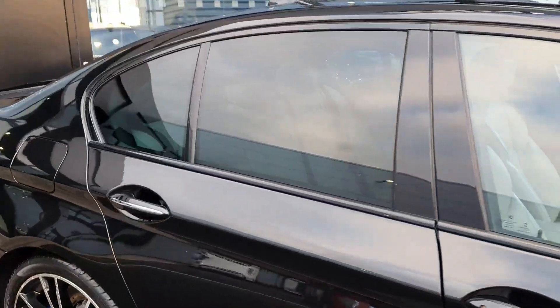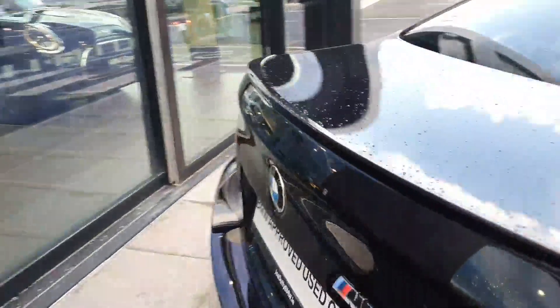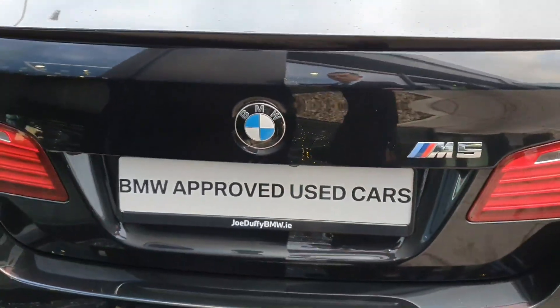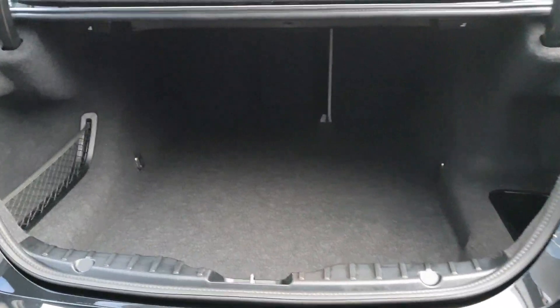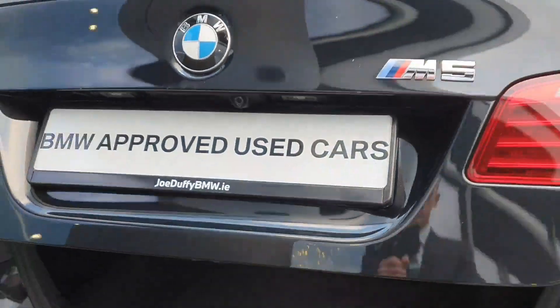And in the rear of the car here we have the privacy glass of course and if we come around to the boot of the car there's a very nice electric boot opening and we also have a very large space inside as well. This can be closed by a push of a button here or also on the key.